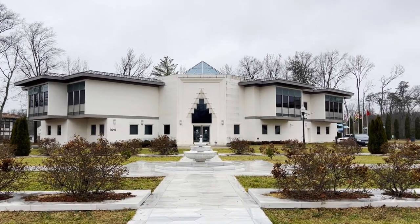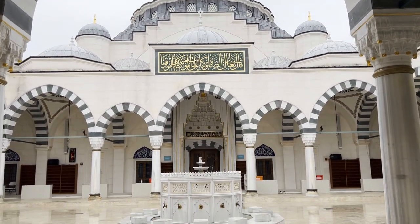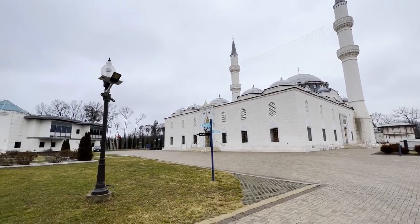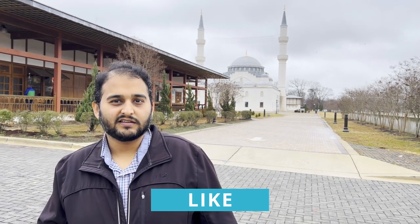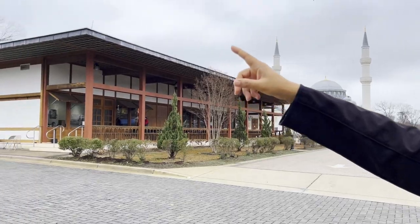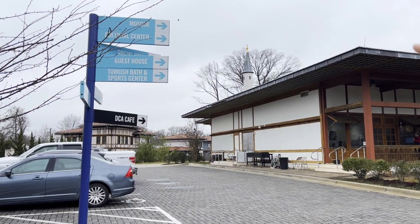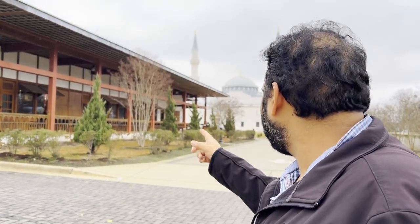Hello and welcome to the channel Desi Brooklyn Life. Today we are in the Diyanet Center of America, DCA. This is in Maryland — a Turkish mosque and center. This is a mosque, a cultural center, a guest house, a Turkish bath and sports center, Turkish houses, and a cafe.